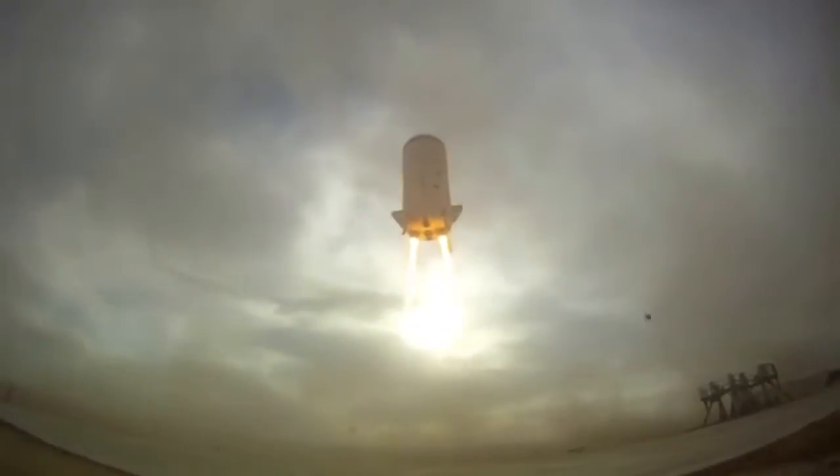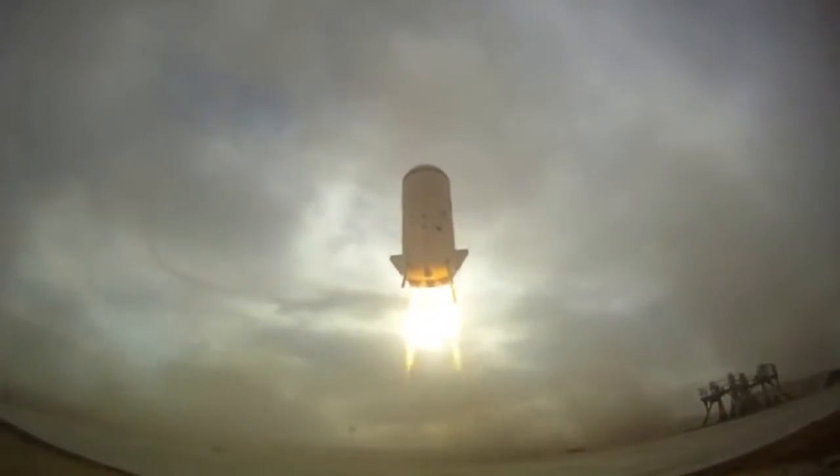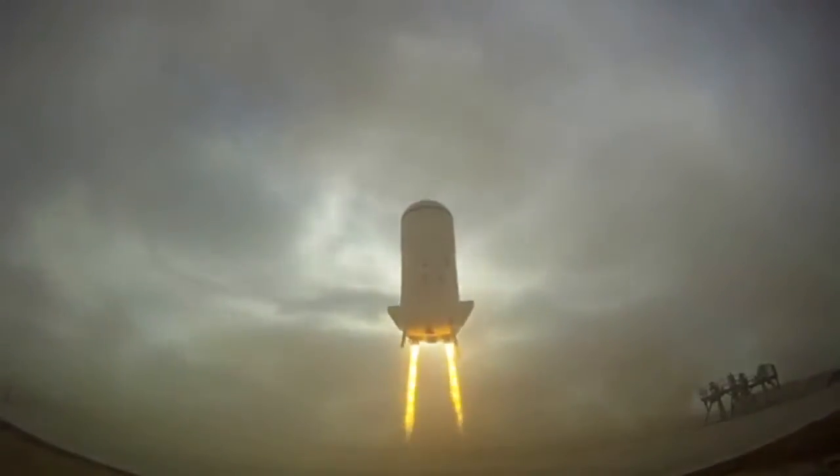The last phase of the test covered the work the engine could perform in landing the booster back softly on Earth.